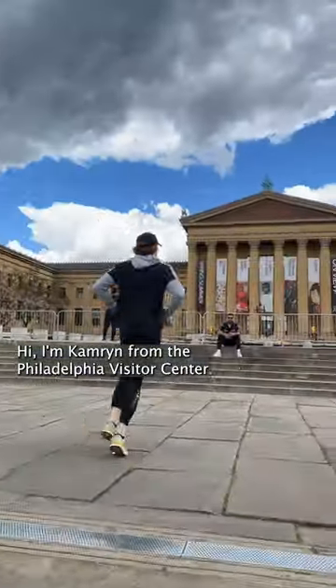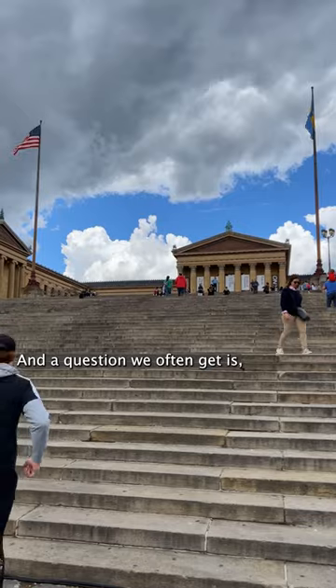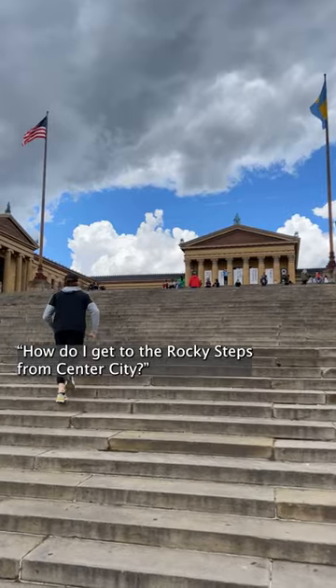Hi, I'm Cameron from the Philadelphia Visitor Center and a question we often get is, how do I get to the Rocky Steps from Center City?